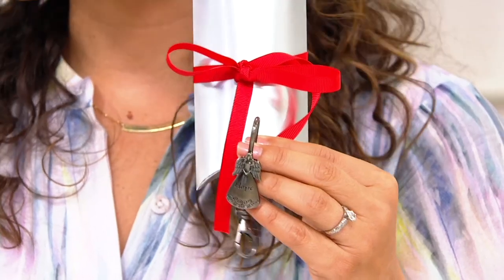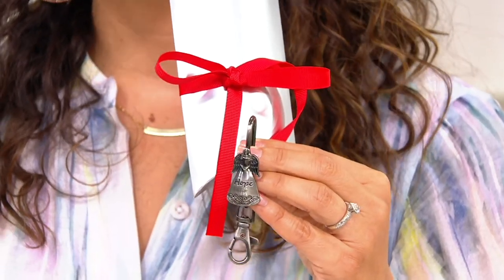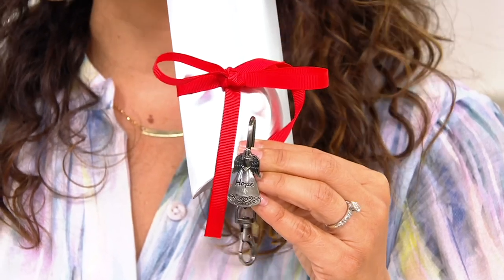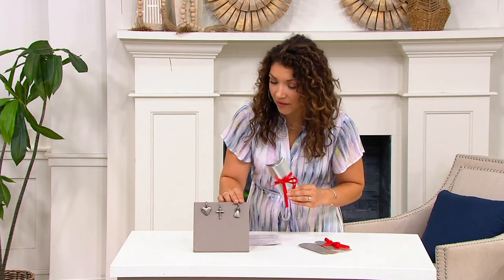This is such a great way — now you have these adorable, very practical gifts that are under $8 each. They're practical because you're going to be able to find your keys, but does a friend need that little message of hope? That reminder, 'I'm with you, you're not alone.' Wouldn't that be great? Or faith — maybe she needs a little extra faith. Or what about the heart?